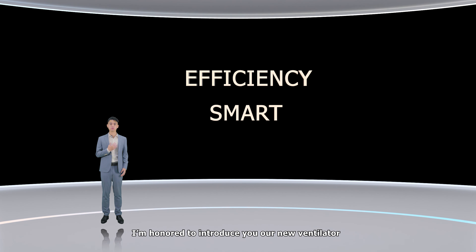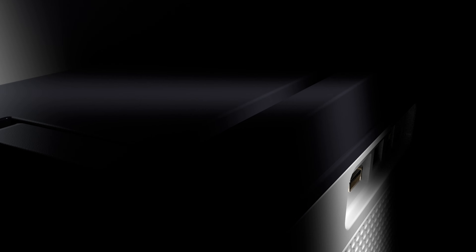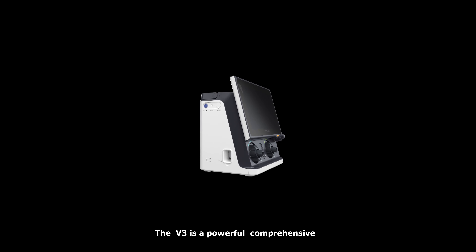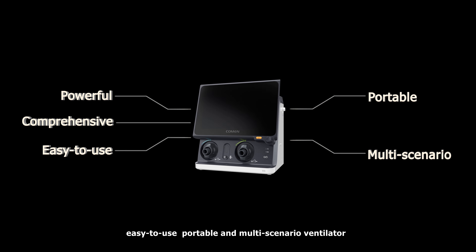Today, I'm very honored to introduce our new ventilator V3. The V3 is a powerful, comprehensive, easy-to-use, portable, and multi-scenario ventilator.